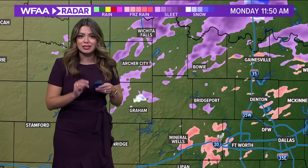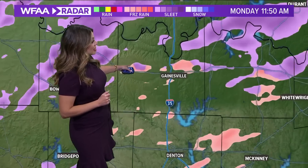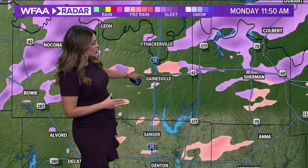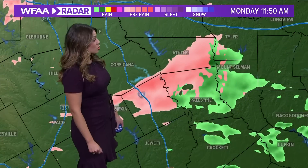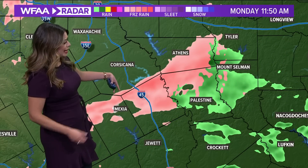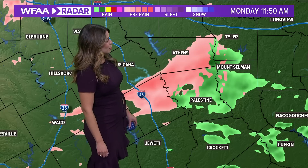We may continue to see these transitions back and forth — it all depends on the temperature. Wichita Falls and Archer City have been consistently seeing sleet the last couple of hours. In and around the Gainesville area, we saw reports within the last hour of sleet along I-35. We're also seeing the freezing rain to cold rain transition just south of Athens, closer to Palestine.